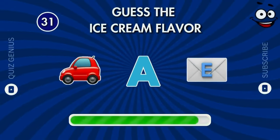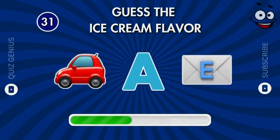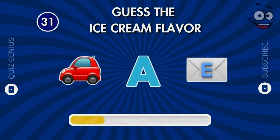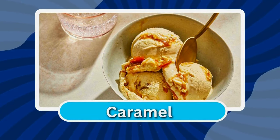What is the name of this flavor? Excellent! That's caramel.